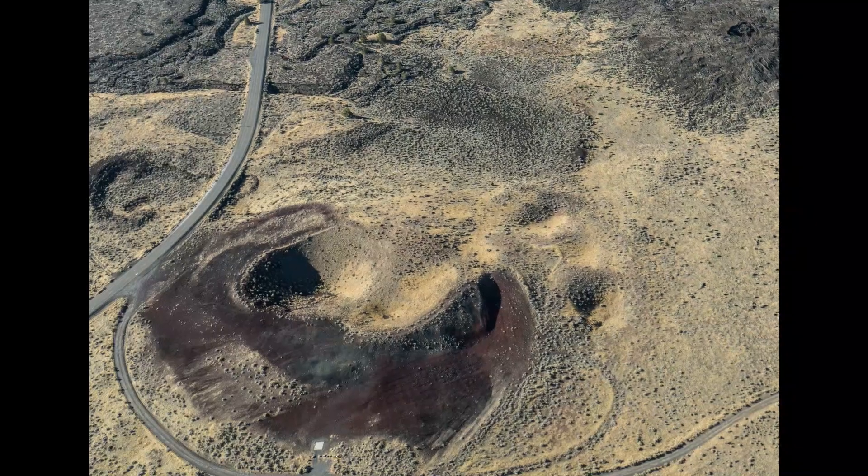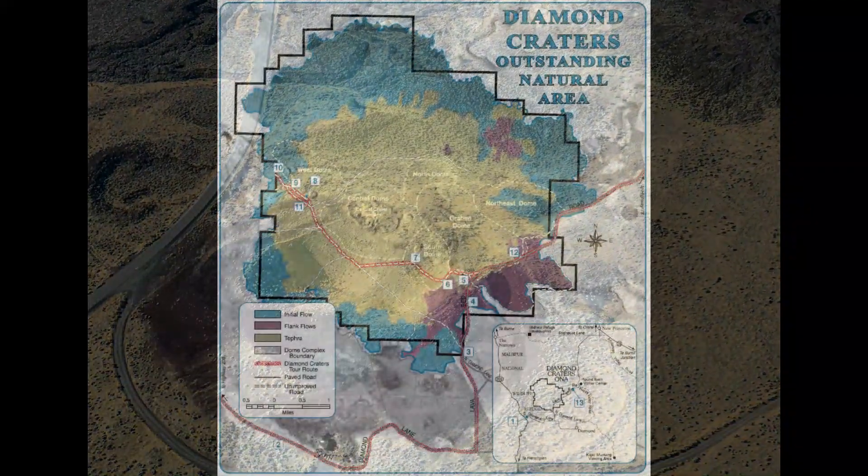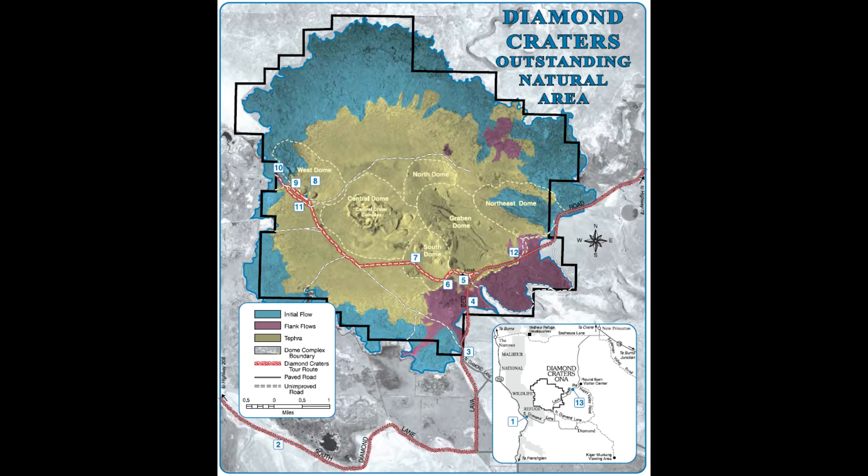The BLM has published a self-guided auditor pamphlet titled Diamond Craters: Oregon's Geologic Gem, which is out of print but available online.